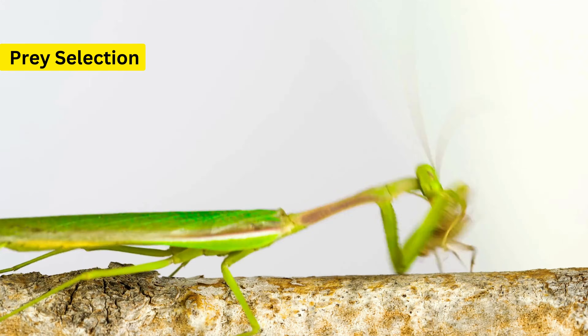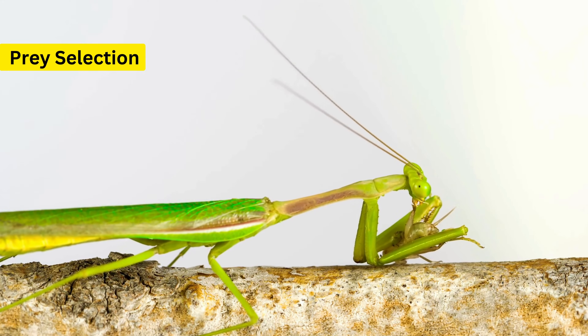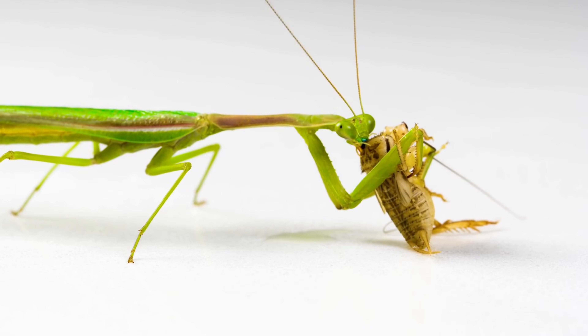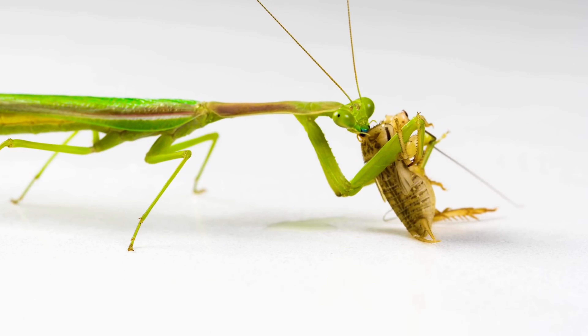So how do these impressive predators decide what to catch? It's all about opportunity and necessity. Common prey like insects provide plenty of nourishment and are abundant in many environments.